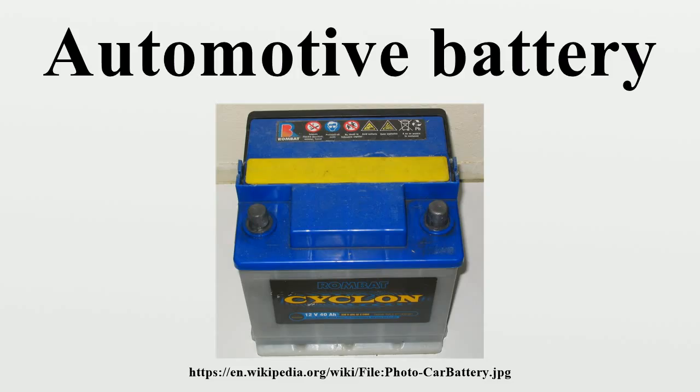They are typically termed maintenance-free by proponents, or unable to be maintained by skeptics. In particular, they are not suitable for older vehicles with unsophisticated charging control systems. Both types of sealed batteries may be used in vehicular applications where leakage or ventilation for vented gases is a concern.